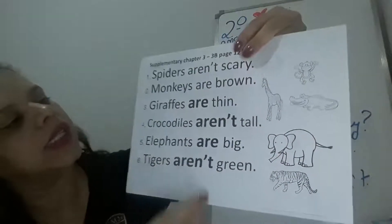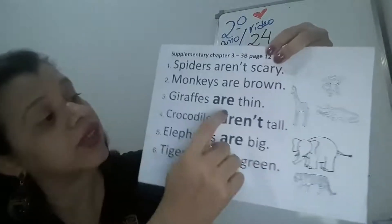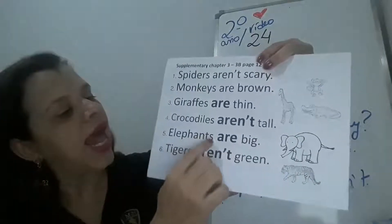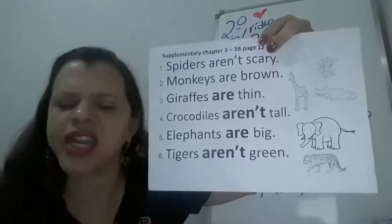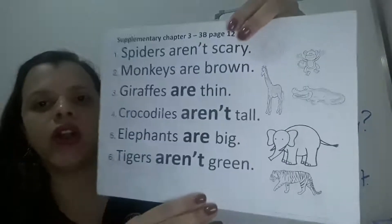Como ficaram as respostas? Já com o opposite e correct, né? Giraffes are thin. Crocodiles aren't tall. Elephants are big. And tigers aren't green. Tigers aren't green — tigers are orange, black, white. Check your answers.